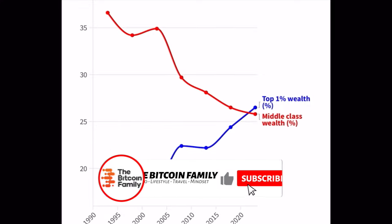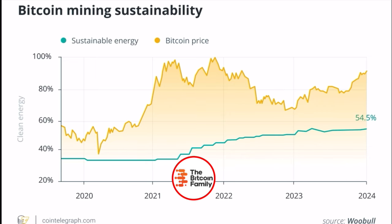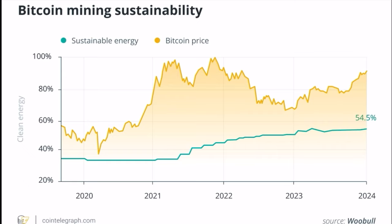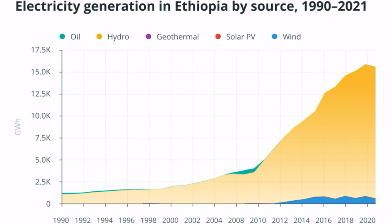Then we see the Bitcoin mining sustainability chart — it's amazing. We now have 54.5% sustainable energy, so most Bitcoin is mined in a clean, green way. These miners are taking care of our future and our environment by implementing clean energy. Even countries like Ethiopia show electricity generation from hydro, geothermal, solar, and wind increasing tremendously — all that clean energy also being used for mining Bitcoin.